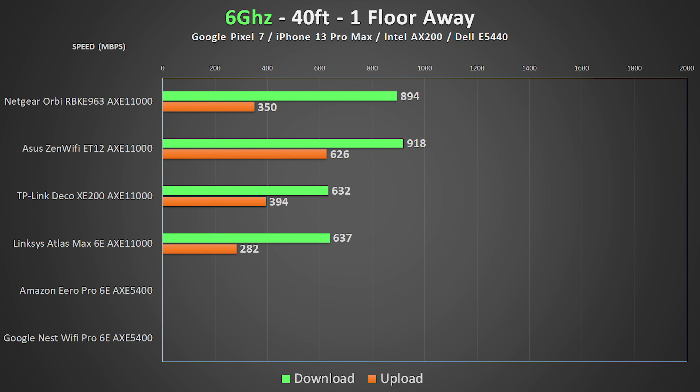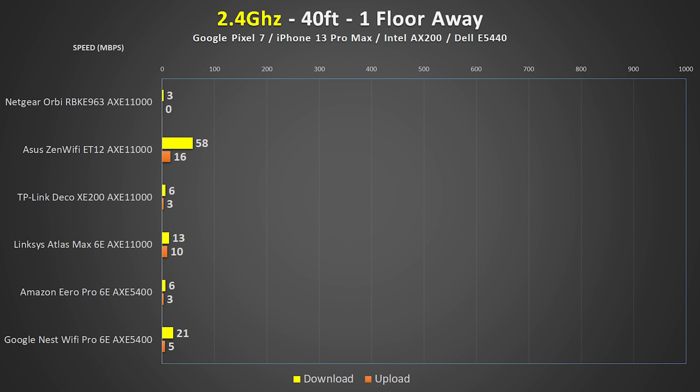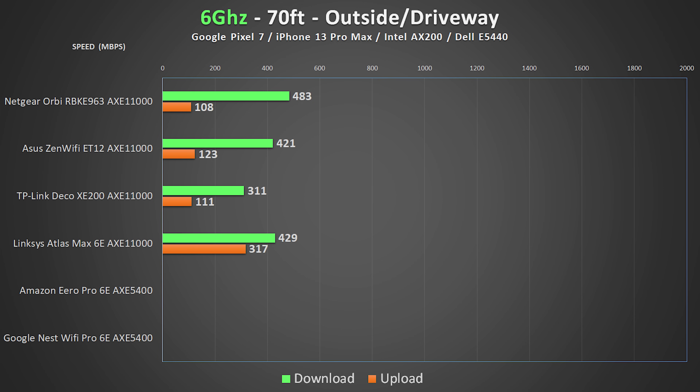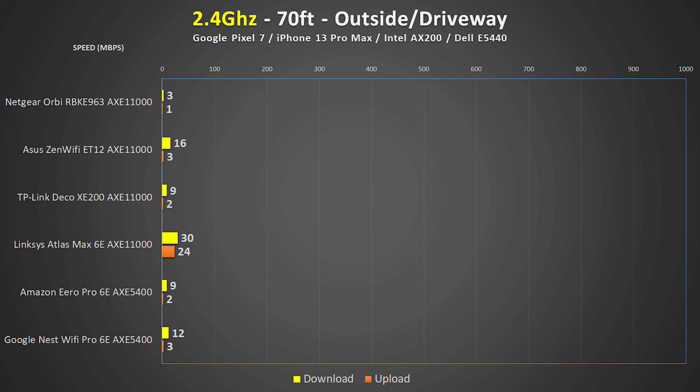Moving on to the first torture test — the basement — you can see that the two most expensive systems performed the best. Once again, the TP-Link blew away everything on 5 GHz, and the Asus did a pretty good job giving us a workable signal on 2.4 GHz. And finally, moving on to the driveway, I honestly didn't expect to even get a 6 GHz signal from any of these systems, and the speeds were great from all of these units, with the exception of the Eero and the Nest where I wasn't able to force them onto 6 GHz. The Linksys produced some pretty incredible speeds on 5 GHz in the driveway, which was also true for its 2.4 GHz performance, where all the rest of the systems were absolutely terrible.